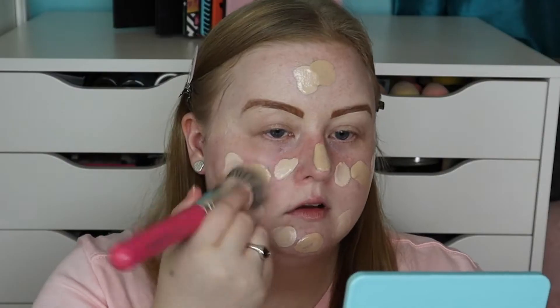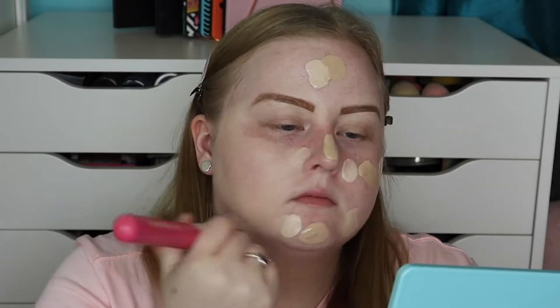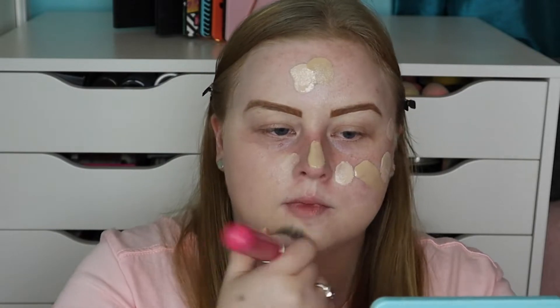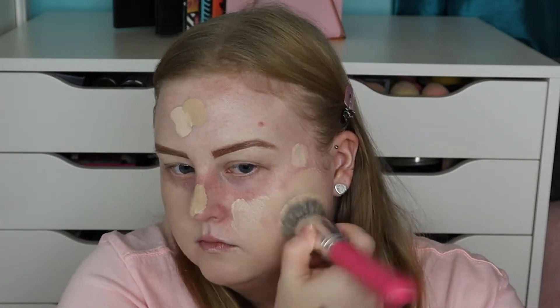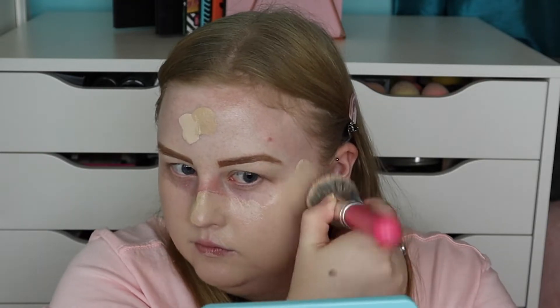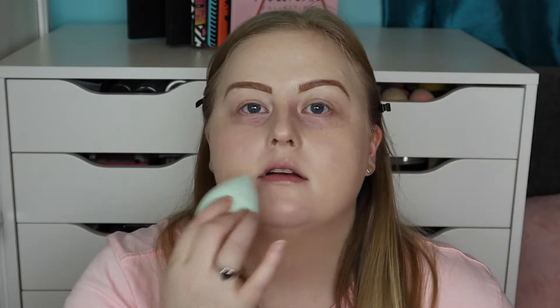I may have put a bit too much on but I'm going to blend it out with a brush — I love blending foundations with a brush. I'm using the PC02 Pitchers and Cream brush, which is quite difficult to clean but it just buffs in my foundation so nicely. Once I've used the brush I take a beauty sponge and tap over to let the product really sink in.